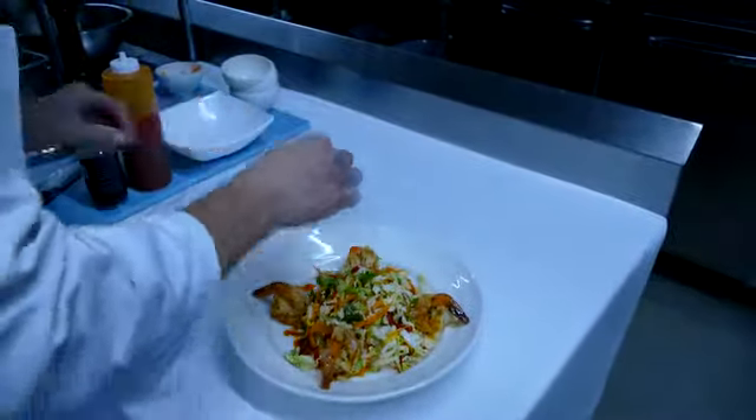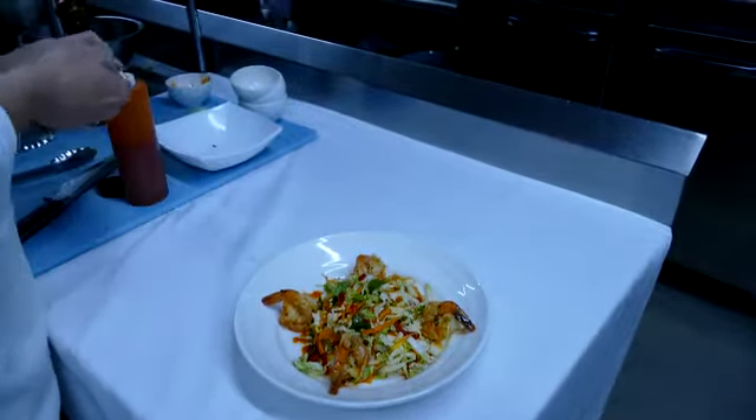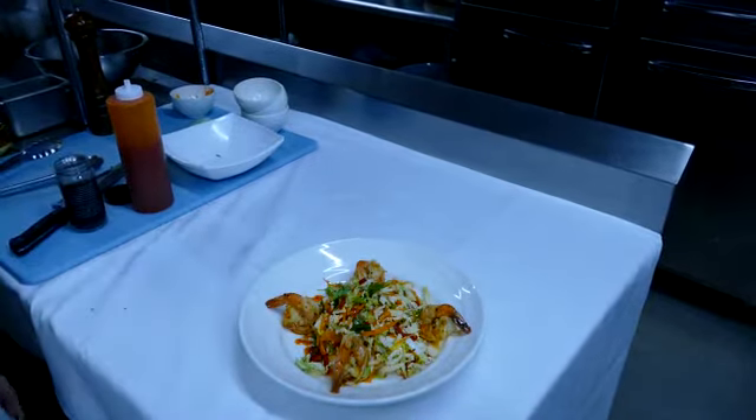And it tastes even better. I bet. And for the little garnish — perfecto.